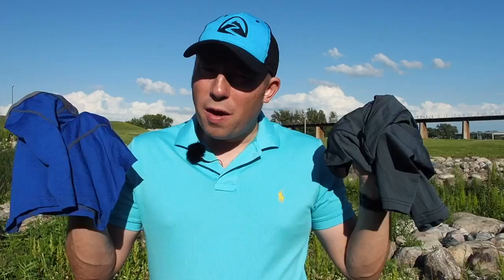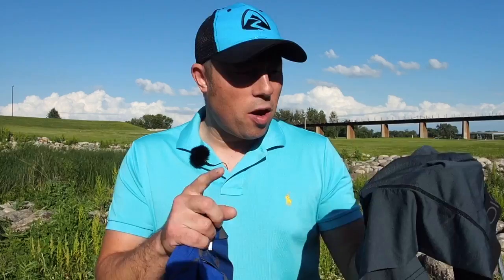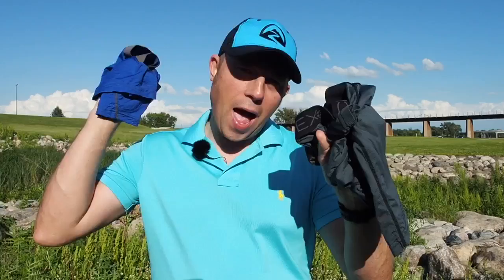That wraps up my review of the Exofficio Sports Mesh boxer briefs. I wore these on my entire 2,200-mile through-hike of the Appalachian Trail and couldn't find a single tear or wear on them — these things are solid. I'll put the details of where you can get these in the description below for both the nine-inch and six-inch versions. Stay tuned for more gear reviews here on the channel, and remember to always follow Bigfoot.